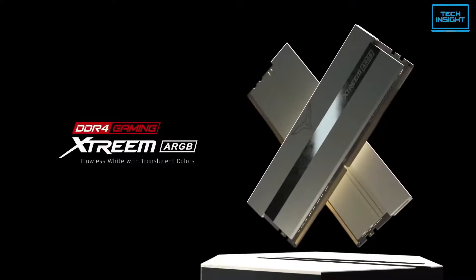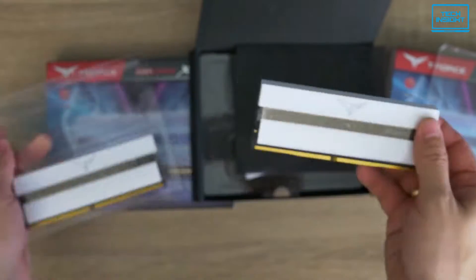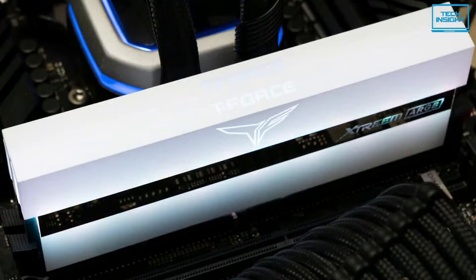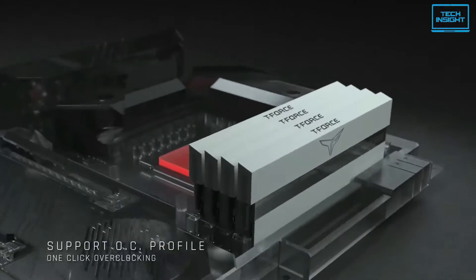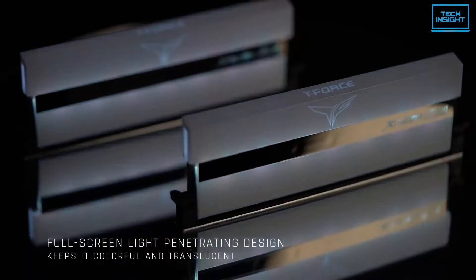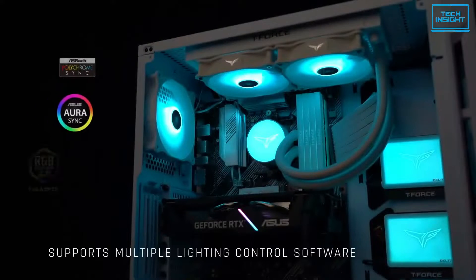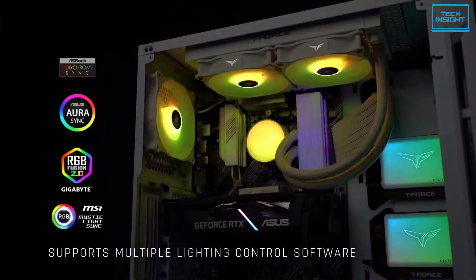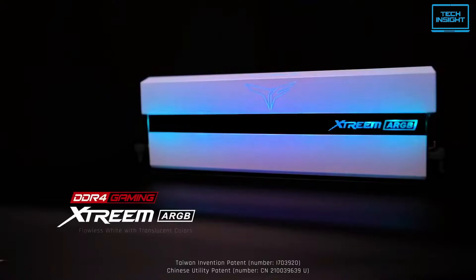The design of this RAM is quite eye-catching. The special full-screen light penetrating design gives the entire module a flawless white finish when it is not illuminated, and keeps it colorful and translucent when illuminated. Plus, it supports a software control lighting system which allows gamers to control lighting effects and lighting synchronization with the Extreme ARGB white luminous memory module.